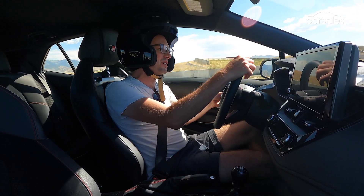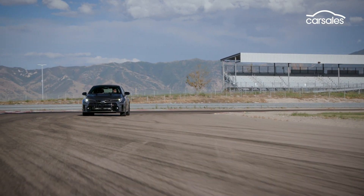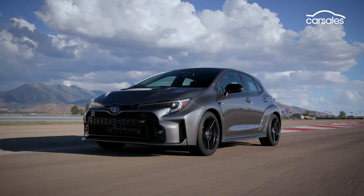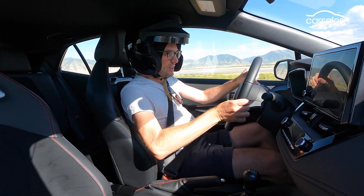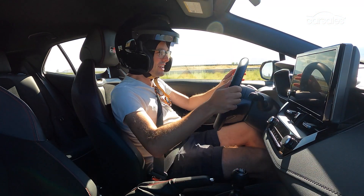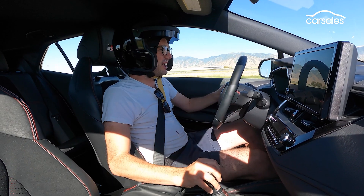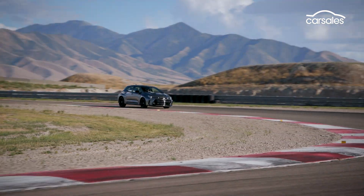Toyota hasn't actually released performance figures yet for the GR Corolla, but they say it should hit 100 kilometres per hour in less than five seconds and top out at around 250 kilometres per hour. You can just fire out of corners with zero wheel slip. The GR Corolla carries over the four-piston front discs and two-piston rear calipers from the smaller car, and braking is pretty special — zero fade even while non-stop hot-lapping around this circuit. It just soaks it all up.